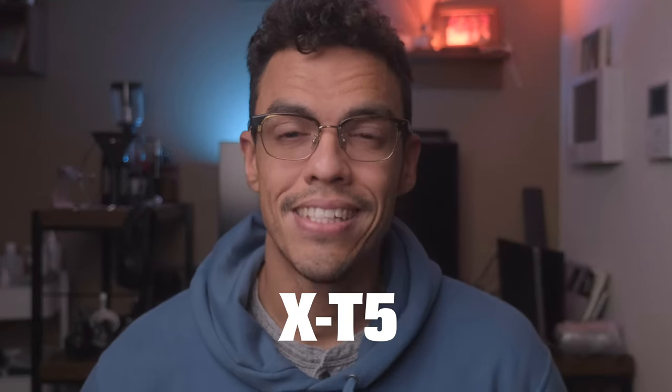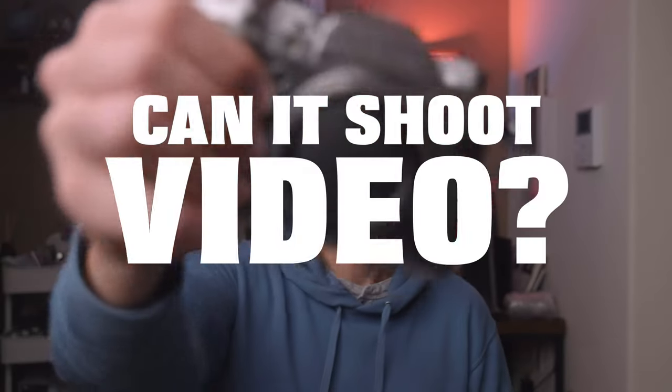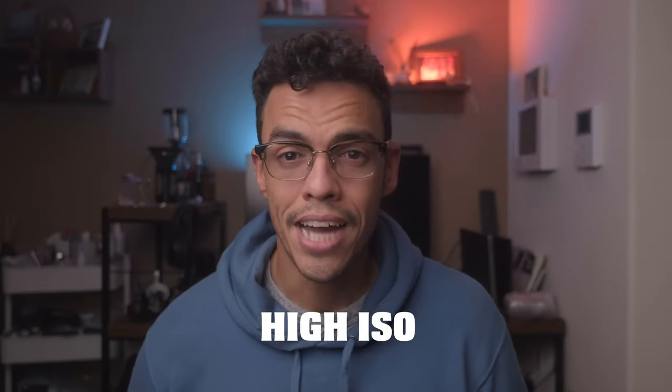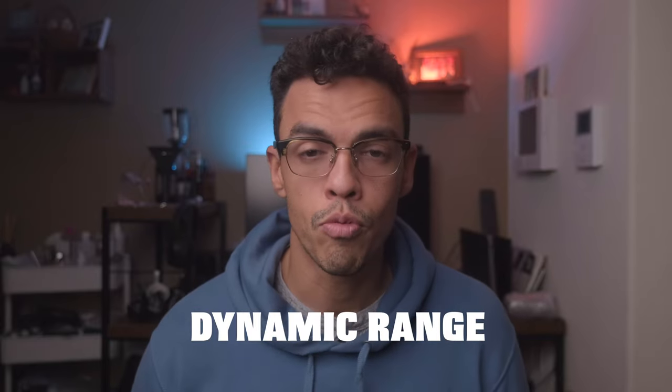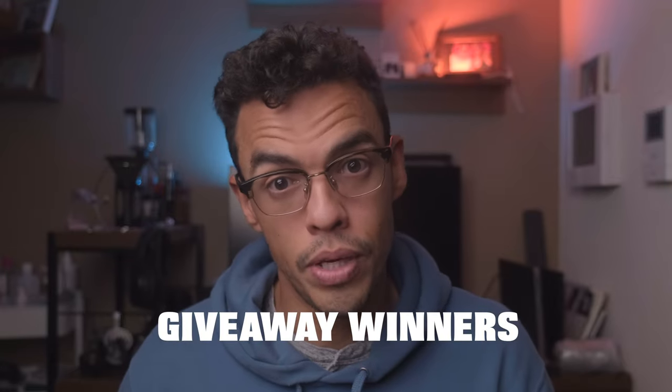Fujifilm launched the X-T5 as a photography-first camera, but in today's video we're going to answer the question: can it shoot video? We're going to talk about high ISO, autofocus, dynamic range, and more. Make sure you watch until the end of the video because I will also announce the winners for the giveaway I made for the 3,000 subscribers on this channel. Without further ado, let's get started.